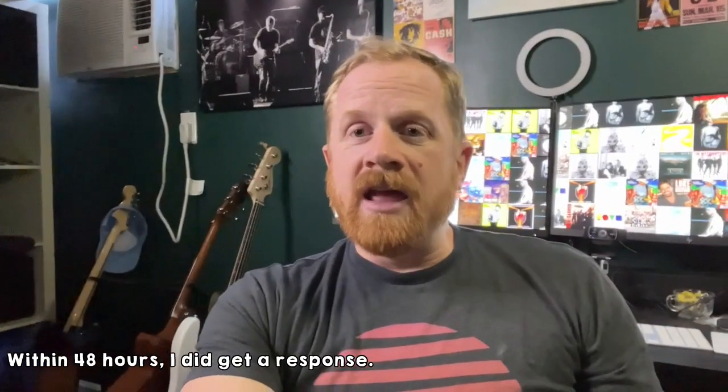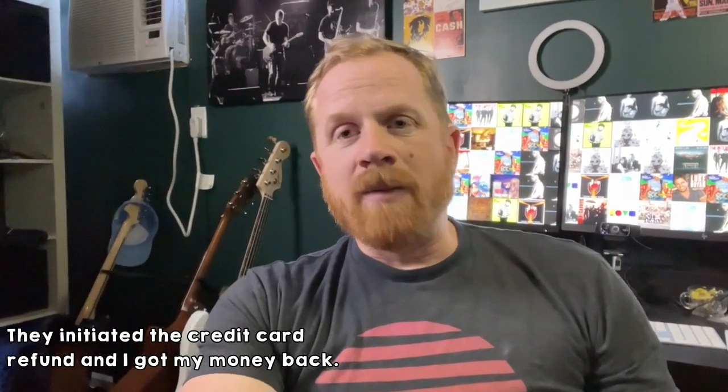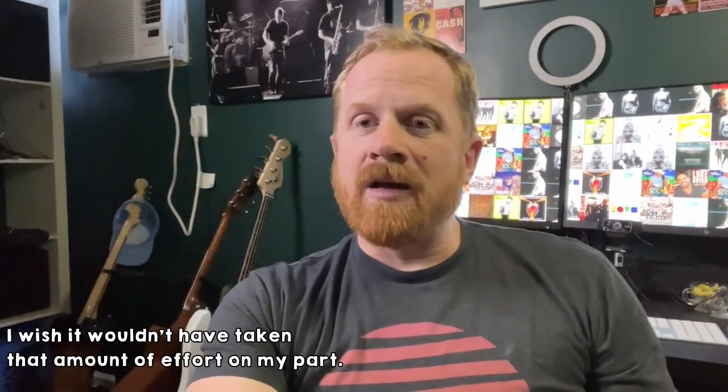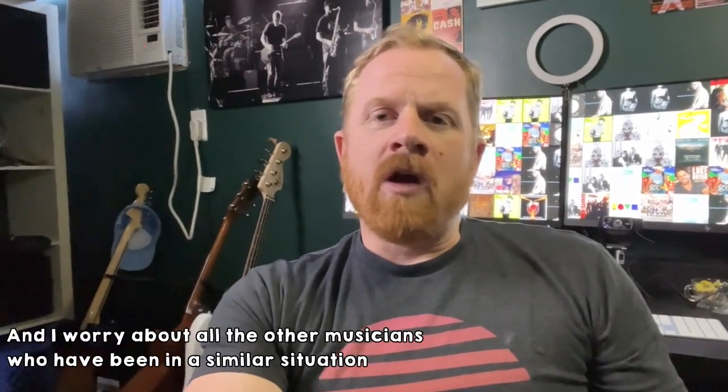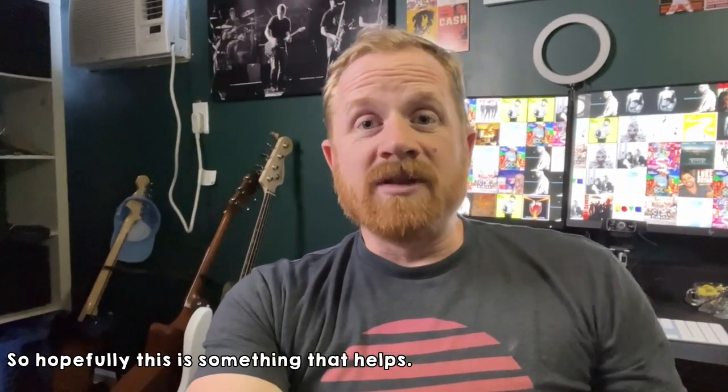Within 48 hours I did get a response. They initiated the credit card refund and I got my money back. I wish it wouldn't have taken that amount of effort on my part, and I worry about all the other musicians who have been in a similar situation and didn't get a refund and are just kind of out. Hopefully this is something that helps. If you need other DIY musician input, subscribe and I'll be sharing a bunch more ideas like this in the future. All right, be good.